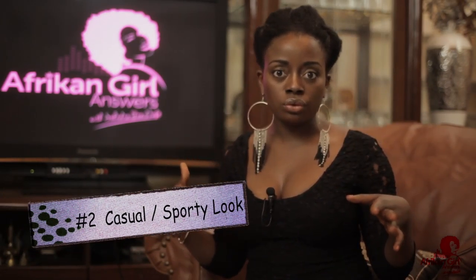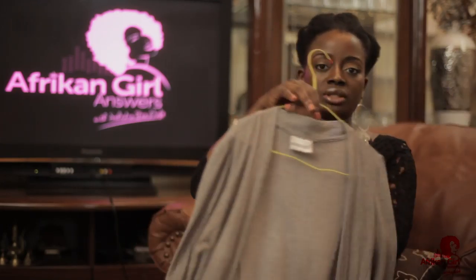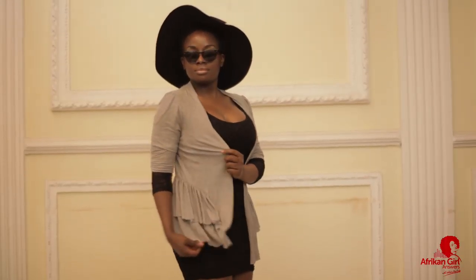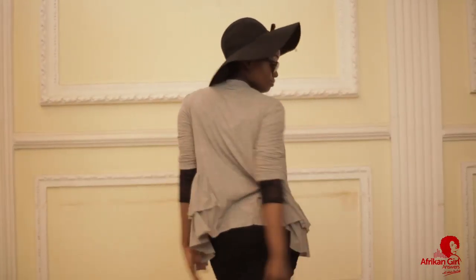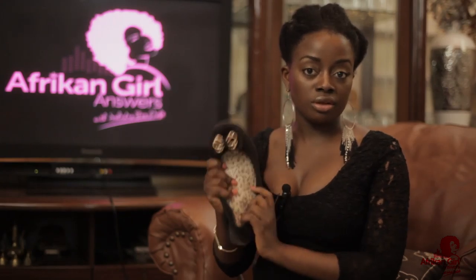Number two is more of a casual or sporty look. You can wear this to the beach, or if you're going out to lunch with your girlfriends and don't want to look too dressed up, or on a date when you don't want to look like you're trying too hard. With the little black dress, add a pair of overalls, a pair of simple flats — like regular flats or Vans — and a little black hat. When put together, it can be really chic but effortless.